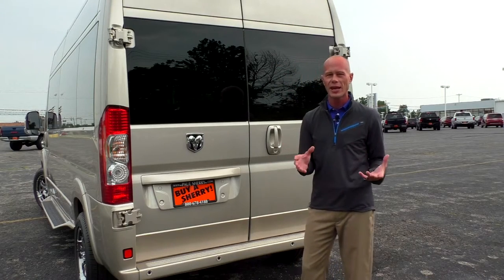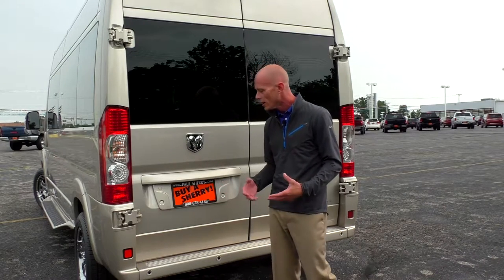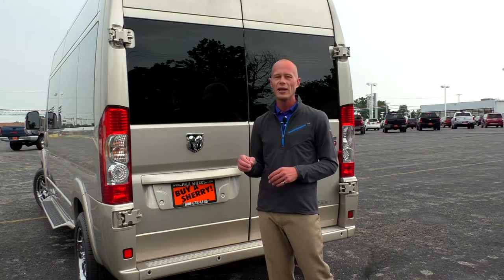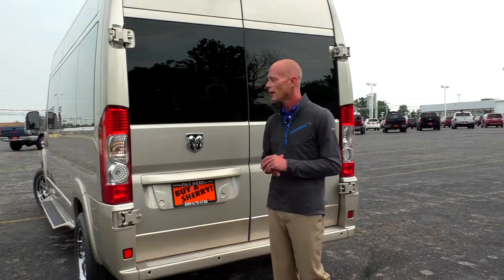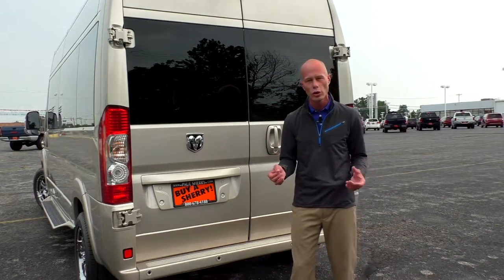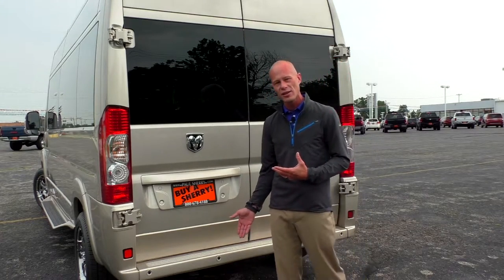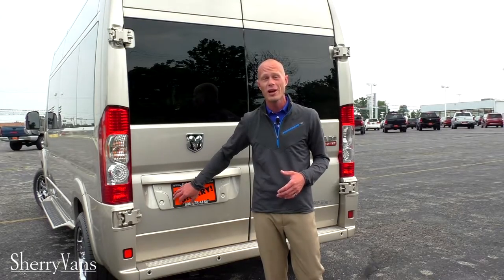Some of the capabilities of this ProMaster: obviously it's a nine passenger van, but you can also tow with it. All of our ProMasters are ordered with the factory tow prep package, which includes an additional cooler and a tow haul button located by the shifter. This particular van does not have a receiver on it, but one can be added for around $300 — either class 3 or class 4 — and this vehicle can safely tow up to 5,100 pounds.